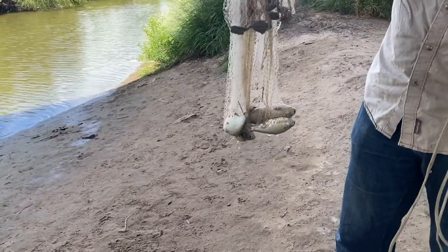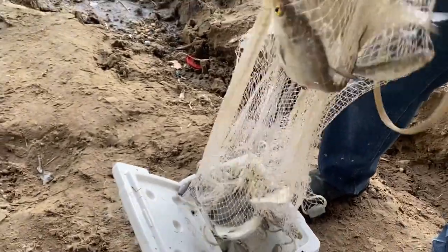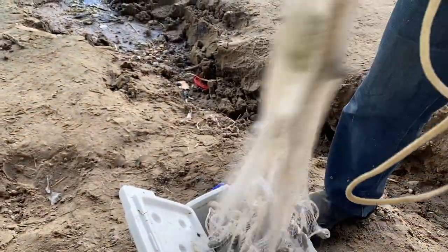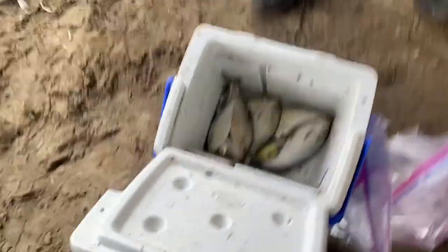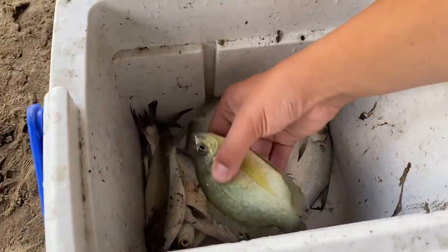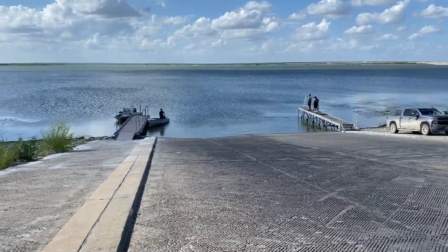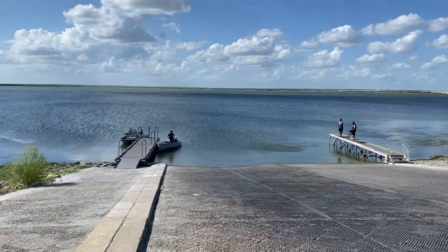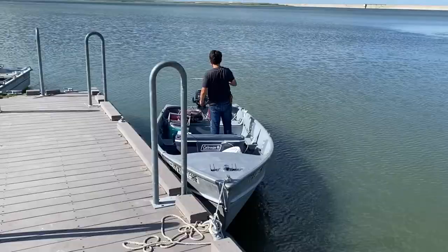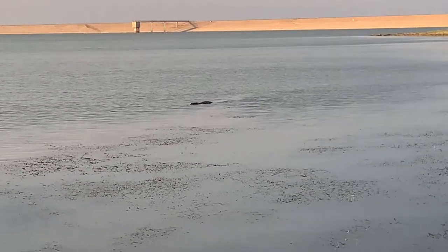On the way to the lake, we stopped at the Atascosa River to get some shad that we use for bait, and I got a good haul there. Alright, so we're back out at Choke Canyon — this is our second day of fishing since we couldn't go that other day due to the car issue. We're going to try to catch some more catfish to put in our pond. If you're not familiar with Choke Canyon Reservoir, there are alligators out here, so you've got to be a little careful.